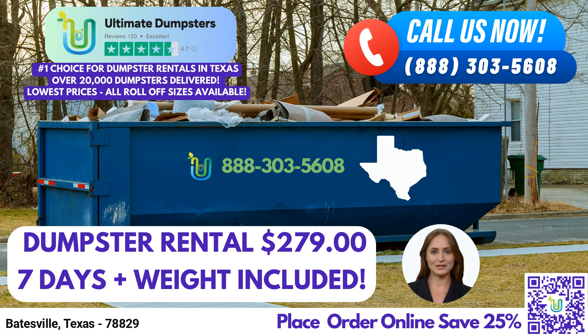One of the key advantages of choosing Ultimate Dumpsters is our diverse range of roll-off dumpster sizes. We offer dumpsters in various sizes, including 10-yard, 12-yard, 15-yard, 20-yard, 30-yard, and 40-yard options. These different sizes cater to a wide range of needs, ensuring that we have the perfect dumpster for your specific project.